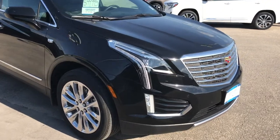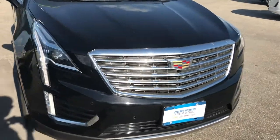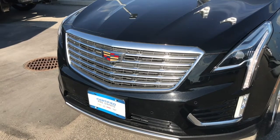Powering this SUV is a 3.6 liter V6 motor that's paired up with an 8-speed automatic transmission — a new transmission that just came out, and it's really reliable with great fuel economy, especially on the highway.